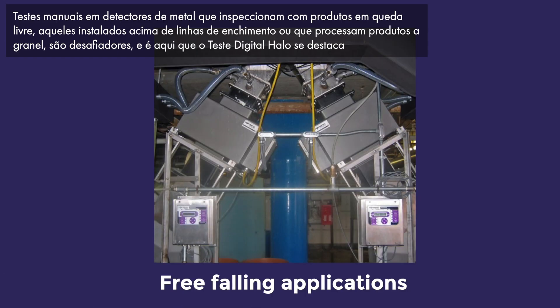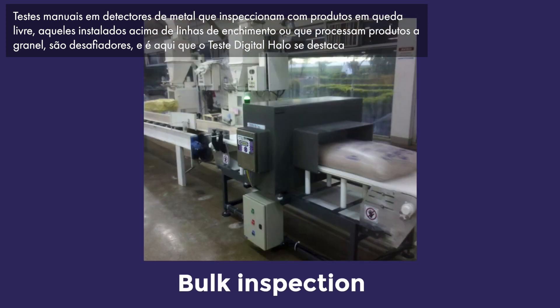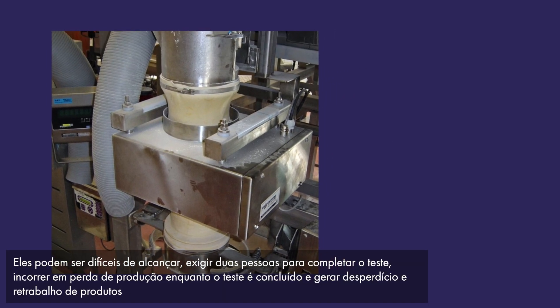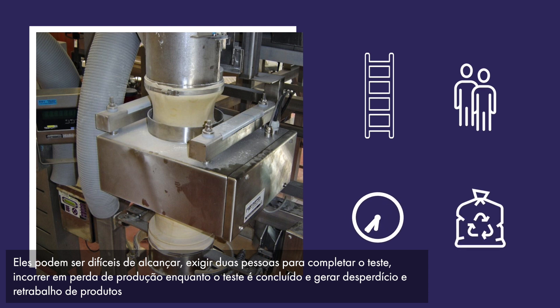Manual tests on metal detectors handling free-falling product, those fitted above bagging lines, or ones processing bulk product are challenging — and this is where HALO Digital Testing comes into its own. They can be difficult to reach, need two people to complete the test, incur production loss whilst the test is completed, and generate waste and product rework.